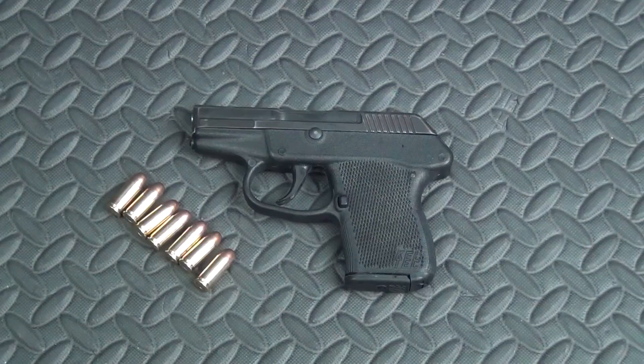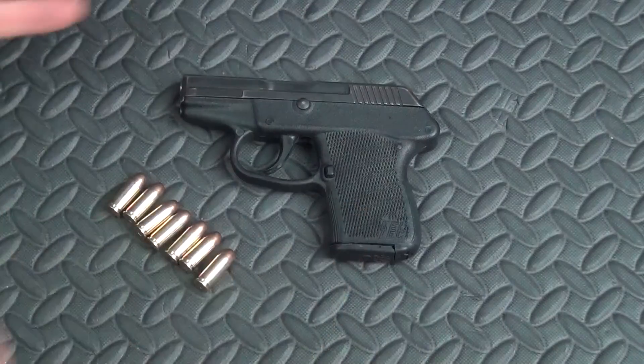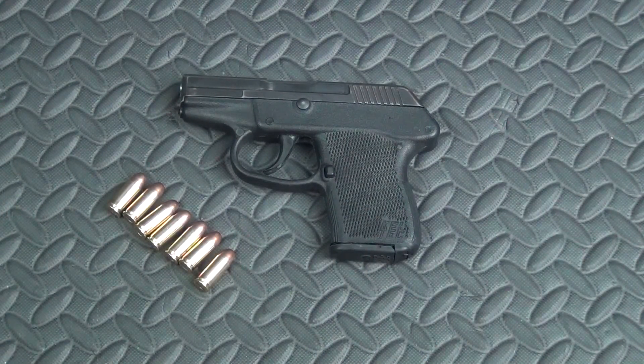If you take the reliability issues I've seen with Kel-Tecs out of the equation, there's a lot to like here — very slim, small, lightweight, 32 ACP, six plus one, seven rounds. It's an attractive package. About 85 rounds through it, not a single failure. It was used, so I didn't feel the need to run 200 rounds through it. It's functioned flawlessly — no failures to feed, no jams of any sort. Maybe that's because it's been broken in, maybe it's a Gen 1 quality thing, or maybe I've just had bad luck with other Kel-Tecs. I don't know.